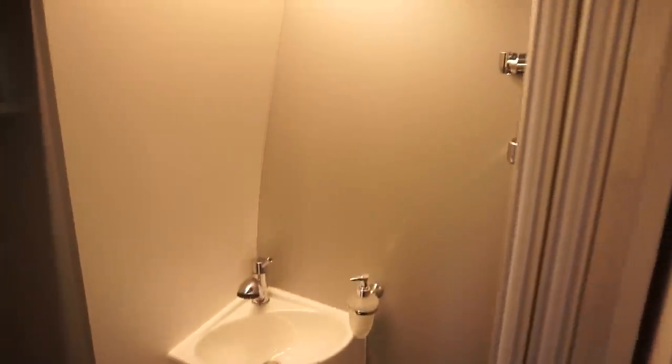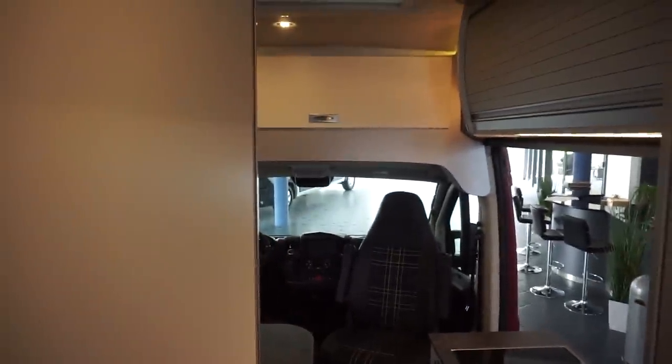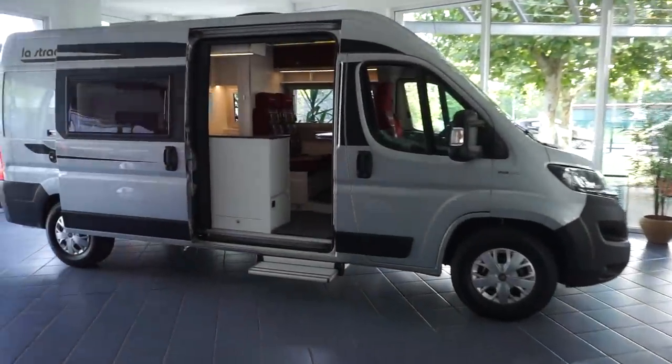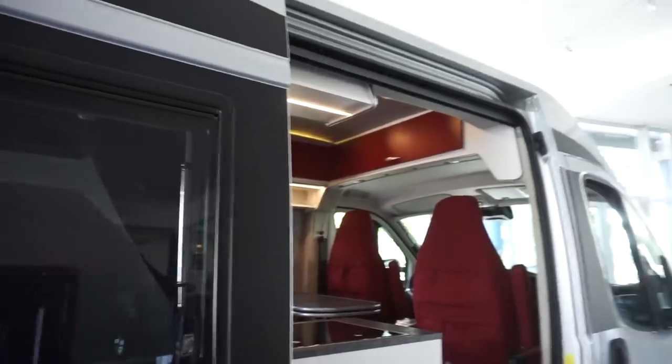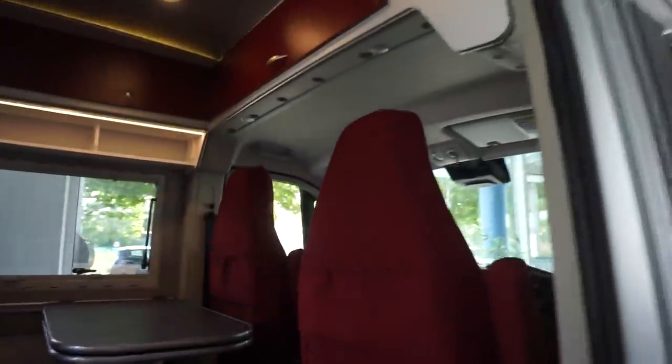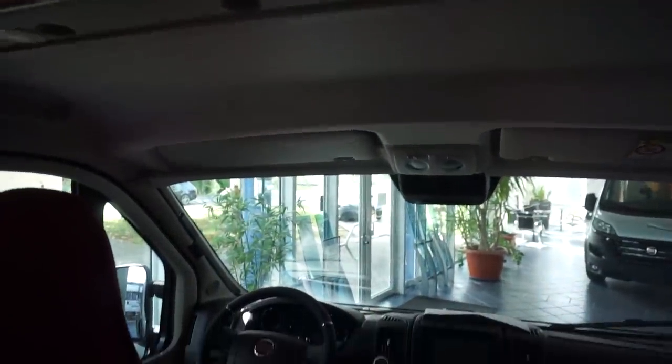The higher-roof model has the same bed at the back and the same kitchen, but it features a sort of separate shower with doors dividing the toilet and shower areas. The much higher roof also provides a double floor, which gives additional storage and better insulation — so it'll cost a bit more, but I would personally prefer that. The bulwark storage in the standard model is very limited by comparison.